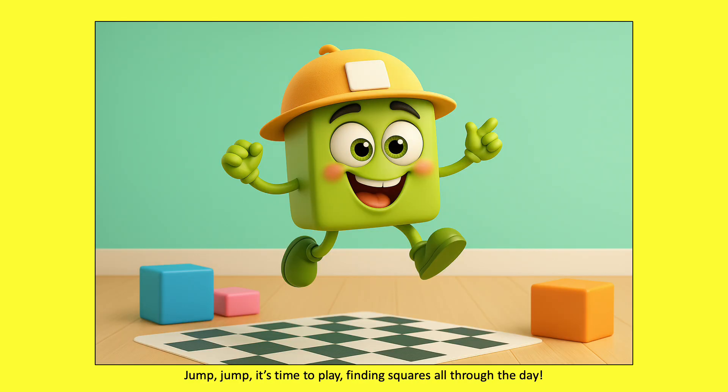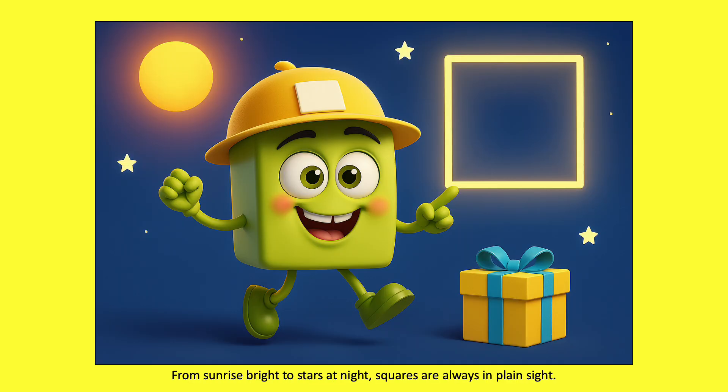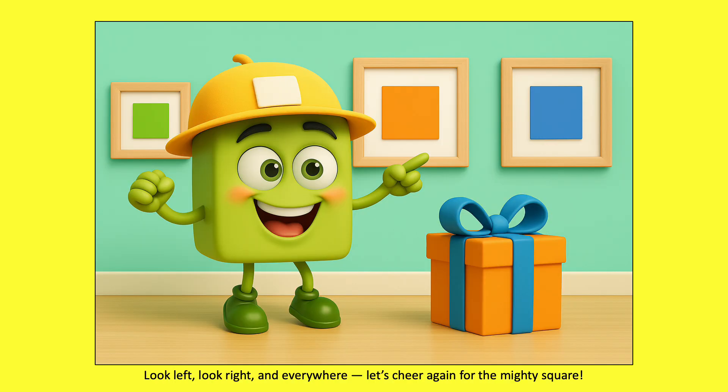Jump, jump, it's time to play. Finding squares all through the day. From sunrise bright to stars at night. Squares are always in plain sight. Look left, look right and everywhere. Let's cheer again for the mighty square.